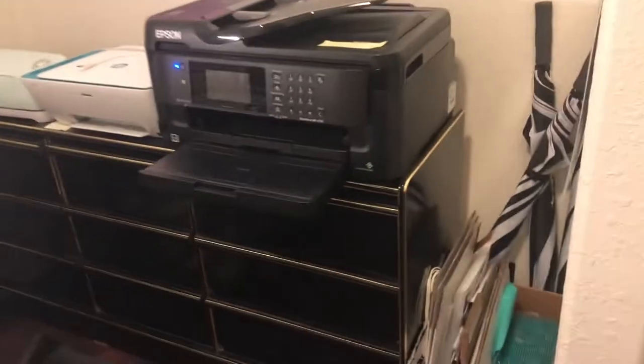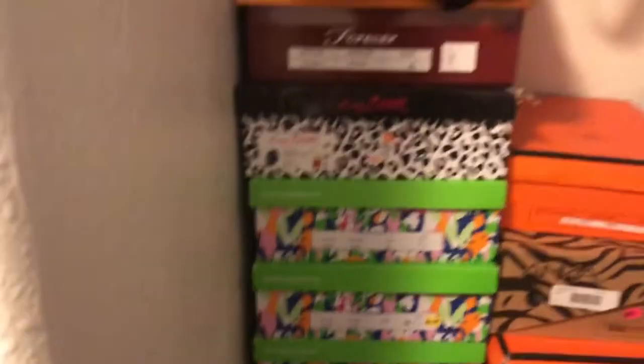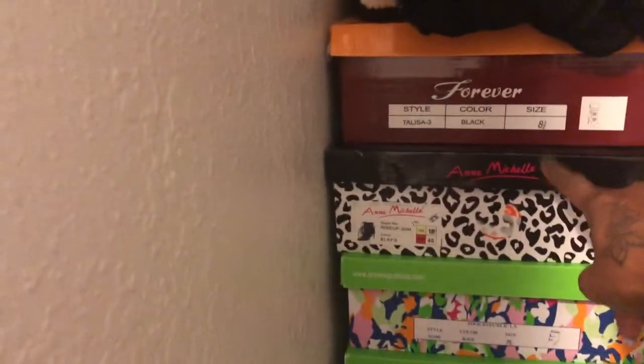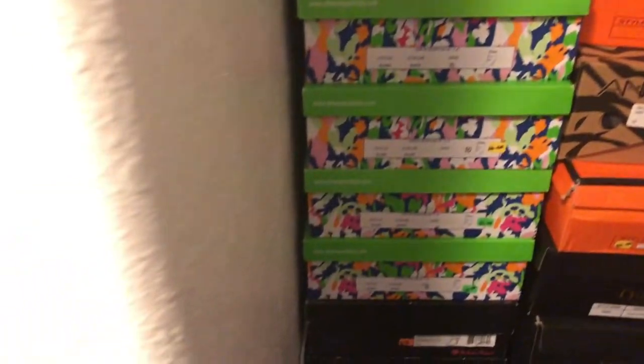Over here is a closet. I'm launching more products — I have shoes on my website too. I purchased them wholesale and have them all organized so I can see the size. The other side of the closet has winter coats.